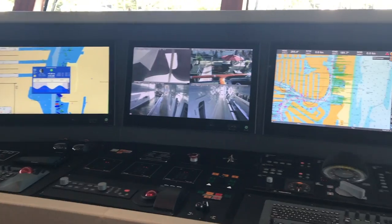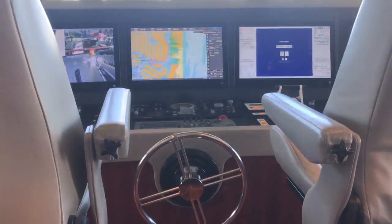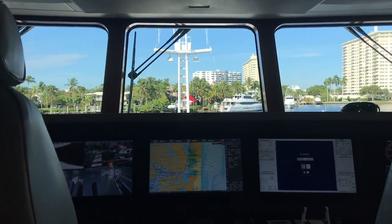We're standing in the bridge now. You told me earlier a really cool fact about Anjamo. The interesting thing about this boat is we were the first yacht ever under 500 tons to receive paperless bridge certification, which means we don't need to carry paper charts — we do everything with electronics. It's a very modern bridge for a boat like this. It makes our job easier, and we have the best view in the house.